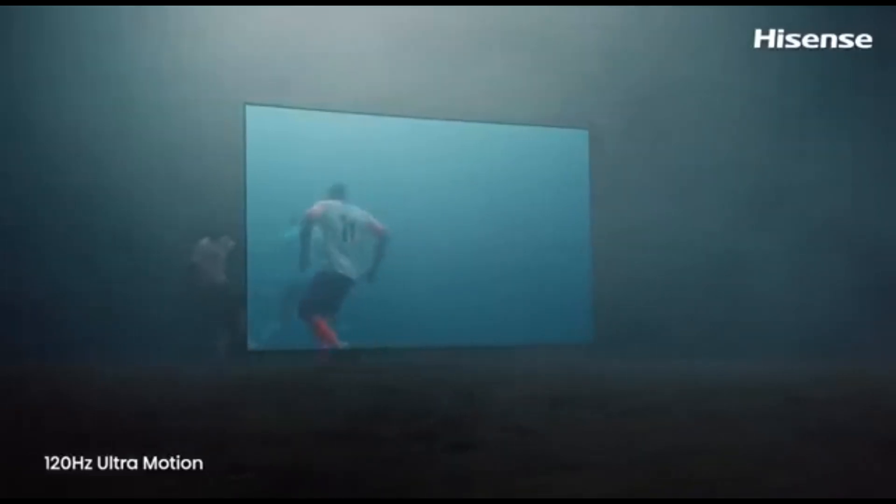The Hisense U6K is also an excellent TV for use as a computer monitor. It handles bright workspaces effectively due to its strong SDR brightness and decent reflection handling. Unfortunately, its viewing angle is insufficient, so when you sit close to the TV, the sides of the picture appear washed out. Nonetheless, the TV uses appropriate Chroma 4:4:4 in game mode to provide the sharpest text with the least amount of input latency, though there is some blur if you quickly move windows, especially in dark mode.